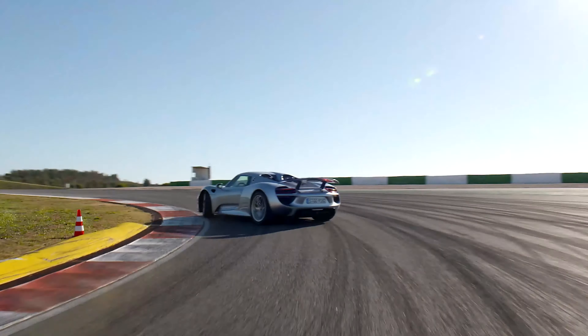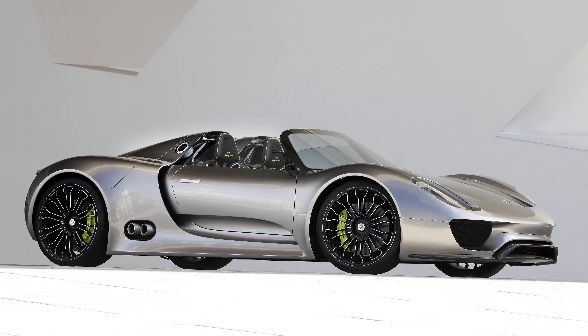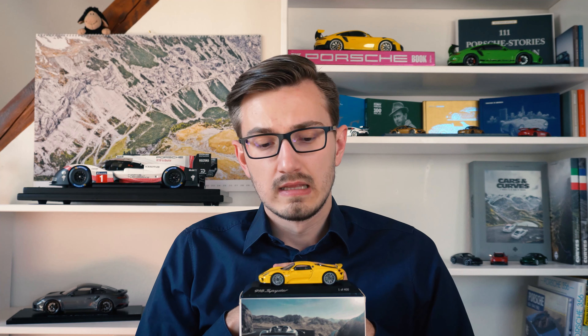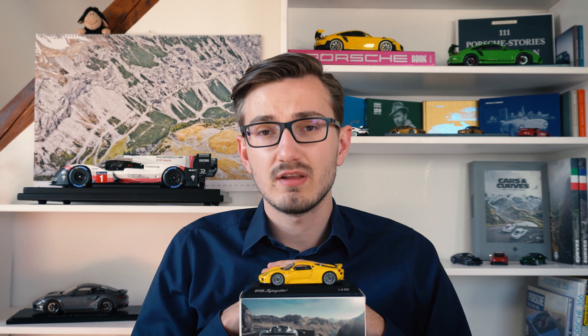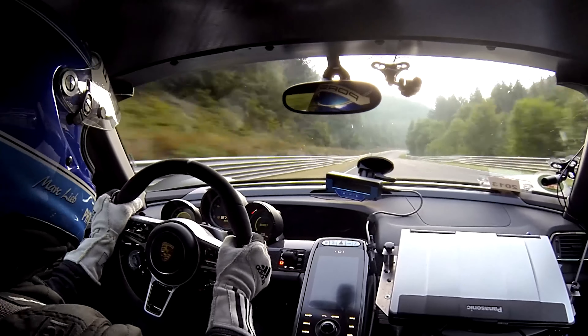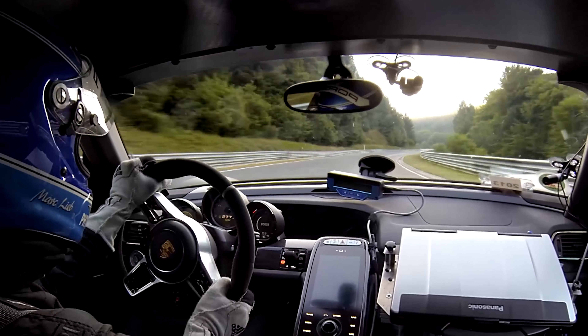So the 918 Spyder — I think there is not much left which has not already been told about this car. Like I mentioned in my 918 Spyder concept car review — link to that is down in the description below — the 918 Spyder combined a naturally aspirated V8 with electric power, making this the very first car to lap the legendary Nürburgring in under 7 minutes. It was also the first Porsche available with the Weissach package.